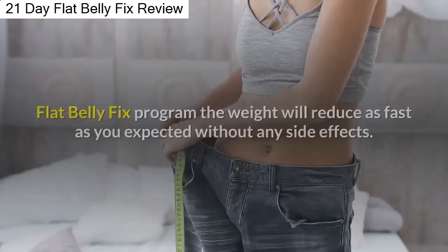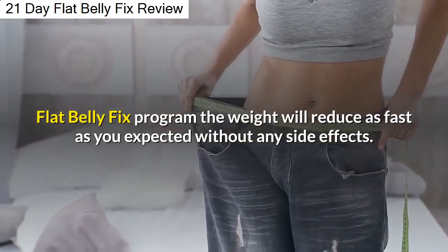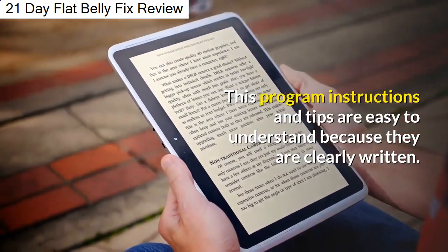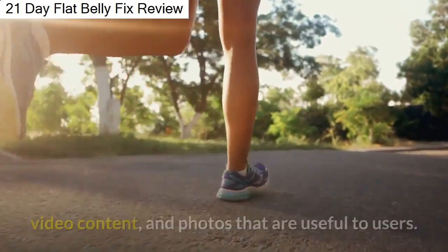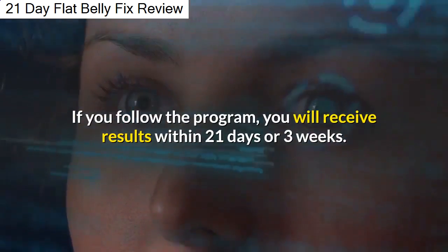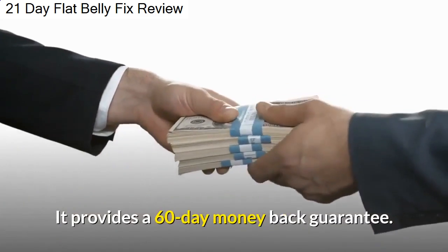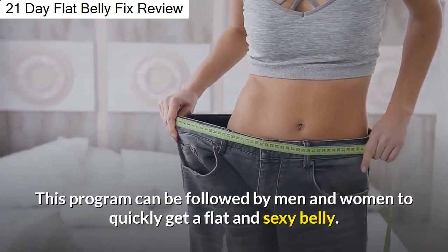Pros: The Flat Belly Fix program reduces weight as fast as expected without any side effects. The program's instructions and tips are easy to understand because they are clearly written. The training takes place through detailed instructions, video content, and photos that are useful to users. The results are very fast — if you follow the program, you will receive results within 21 days or 3 weeks. It provides a 60-day money-back guarantee. This program can be followed by men and women to quickly get a flat and sexy belly.